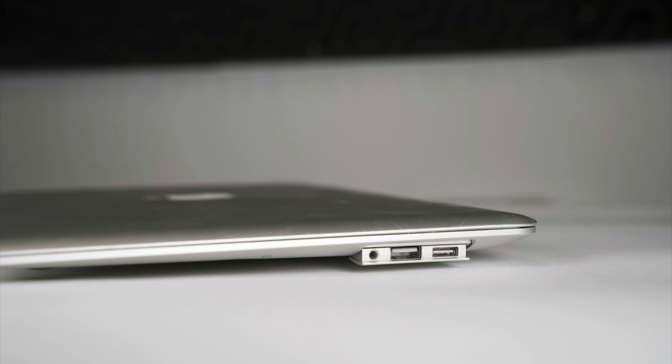And ports were another big compromise. The MacBook Air only had one USB port, a micro DVI port for external displays, and a headphone jack. That was it.